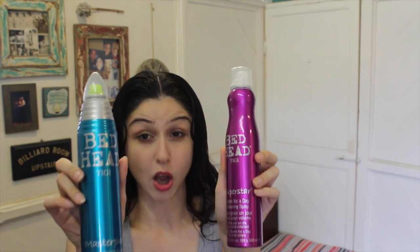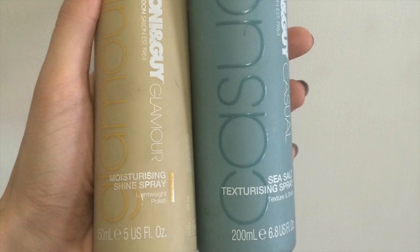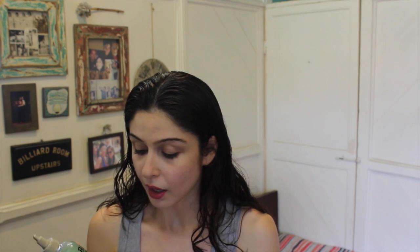Then we have some Tony and Guy products — the Moisturizing Shine Spray and the Sea Salt Texturizing Spray. I love the Sea Salt Texturizing Spray; it's one of my favorite products because it really works for the kind of texture that I have. Then we've got Control Freak, again from Bed Head by TG — it's a serum which is great for frizzy hair like mine. I use this a lot, and it's great even before straightening, so if you're obsessed with flat ironing your hair, this is a great product for you.